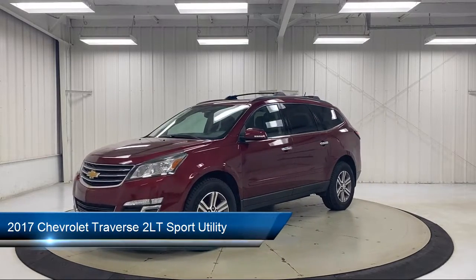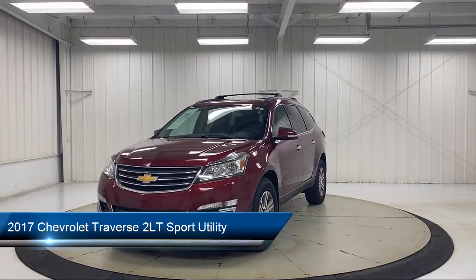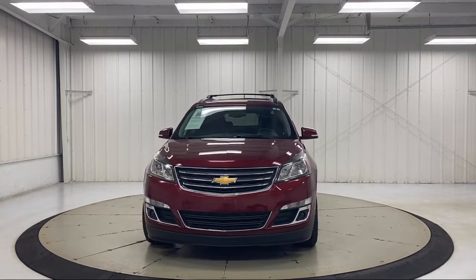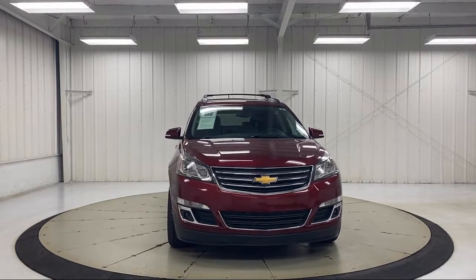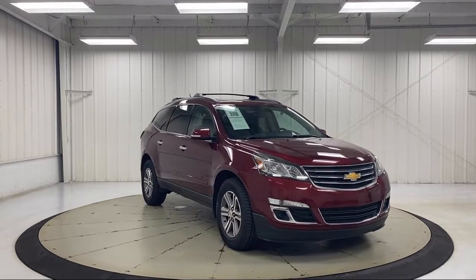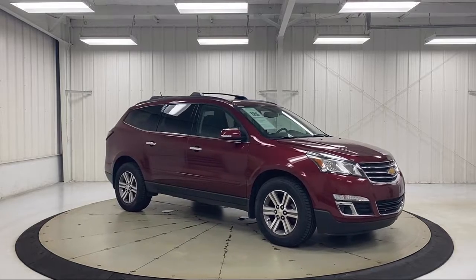It comes equipped with a heavy-duty cooling system, preferred equipment group 2LT, parking sensors, Bose premium audio system, heated driver and front passenger seats, rear view camera, heated door mirrors, roof rack, keyless entry, and much more.